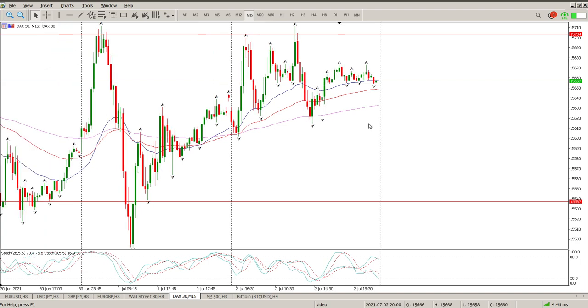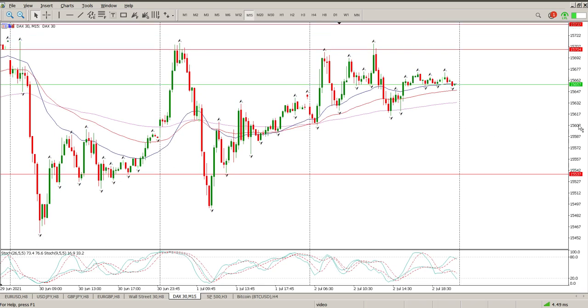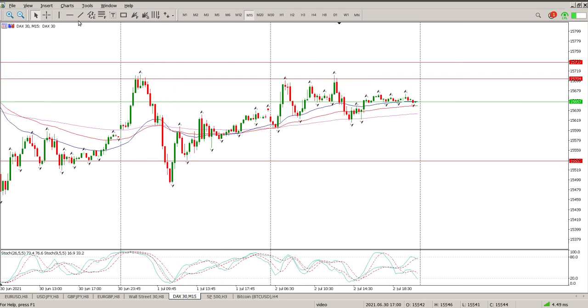For today it's probably going to be very muted and quiet because it is Independence Day — a public holiday in the US. I suspect what you're going to see is a range in between these areas here: 15600 and 15700. You're just going to muck around in these two areas. At the extreme you may pop up to 15737 and you may also pop down to 15537.